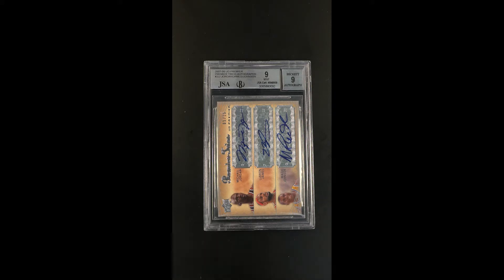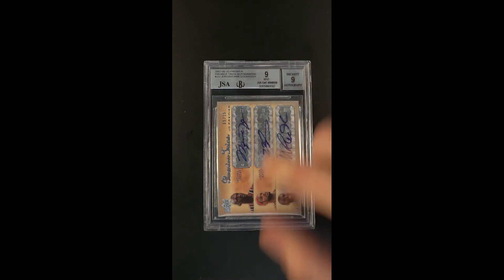Most of these are sticker autos issued by SP and Upper Deck. This particular example is especially stunning — the foil region in which the autograph is struck is just very stately.